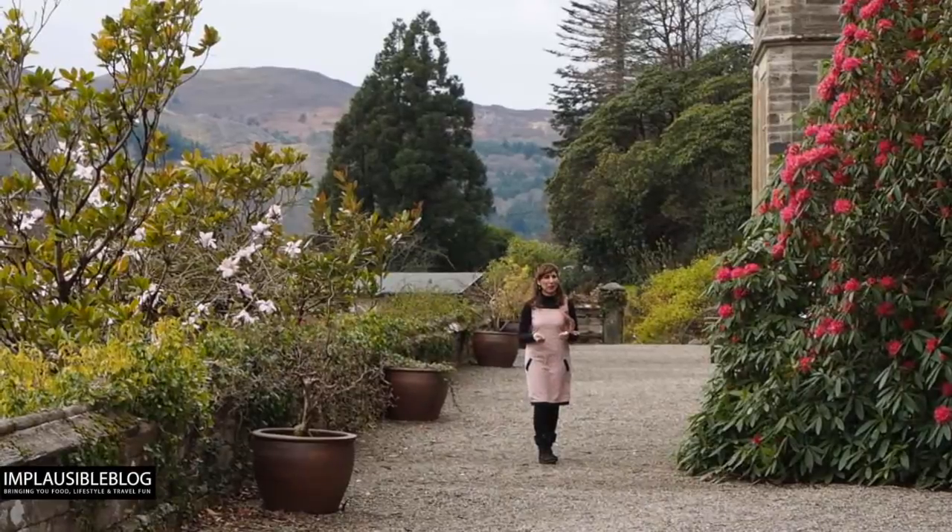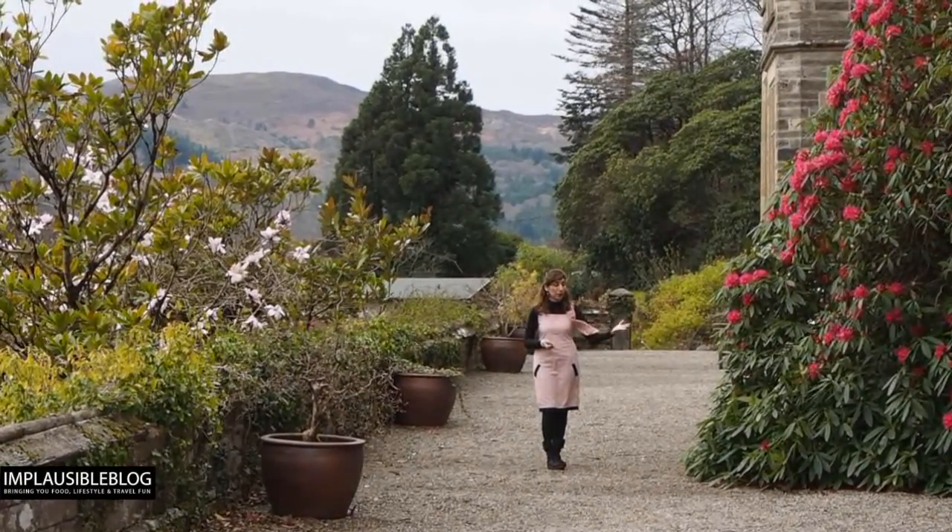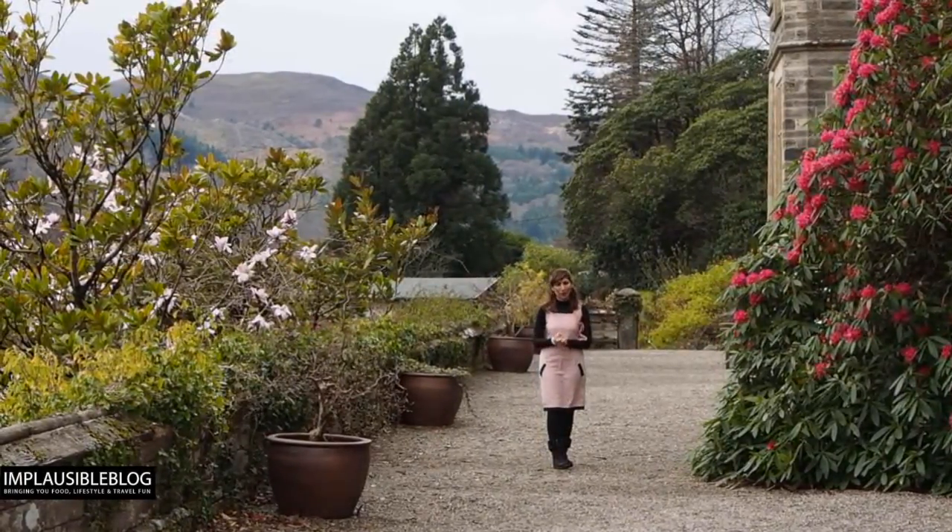One of the beautiful things about this terrace is that on one hand you have the rhododendron and on the other you have the magnolia.